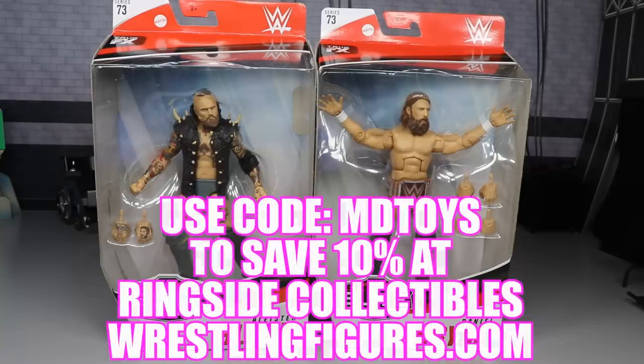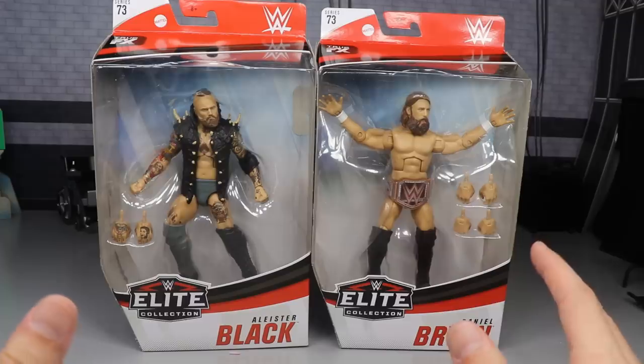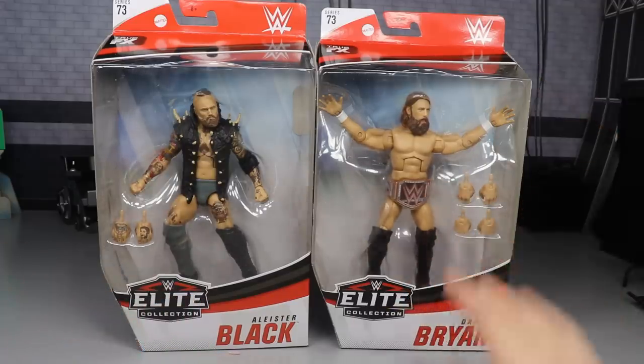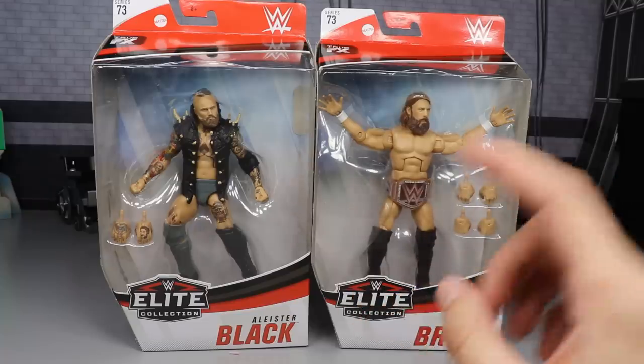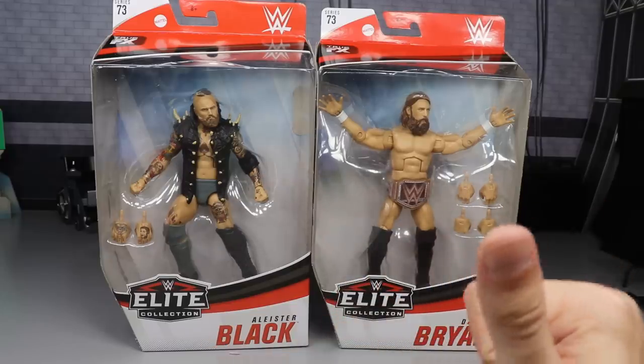I want to give a huge shout out to Ringside Collectibles for making this review possible and sending us these figures. If you'd like to pick up either of these figures, go over to RingsideCollectibles.com and use the promo code MDTOYS to save 10%. Today starting at 6 p.m. Eastern, 5 p.m. Central, they are going to be doing their Black Friday sale. They're going to have tons of WWE Elites, very cheap, and you're definitely going to want to get in on that. WrestlingFigures.com, RingsideCollectibles.com — be ready. You can use promo code MDTOYS to save an additional 10%. I'm going to be there to get some figures.